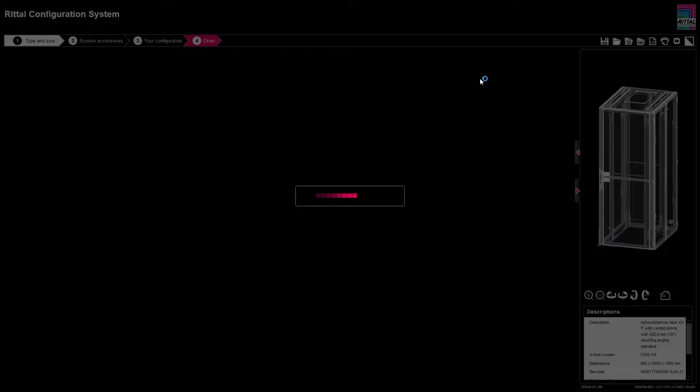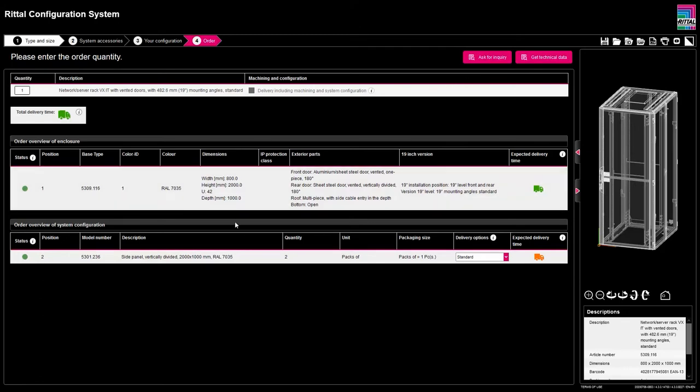Next you proceed to the configuration overview, where you can check your order again and change it if necessary. Finally, the order overview shows all details of your enclosure and system configuration. In the system configuration you also have the possibility to change the delivery option — accessories can be delivered separately, enclosed inside the rack, or installed and if necessary wired and checked. After completing your configuration, you can request an inquiry and receive a comprehensive download package with part lists, CAD drawings, e-plane data, the configuration file, and more. This configuration file can also be downloaded directly in the system and uploaded again later to make changes if necessary.